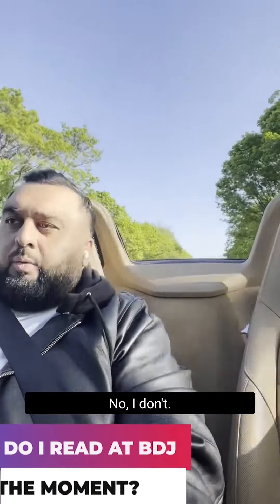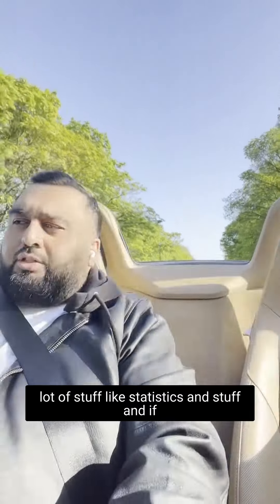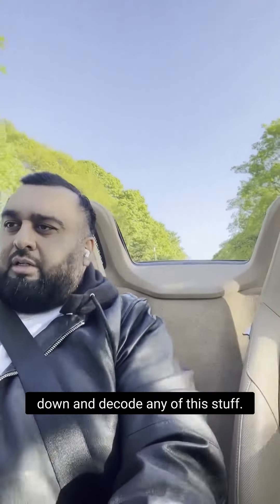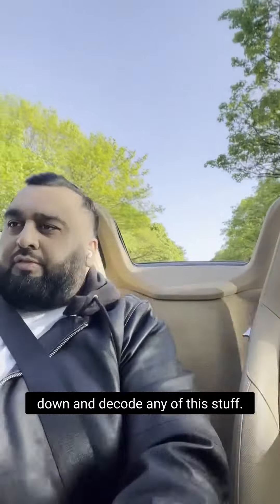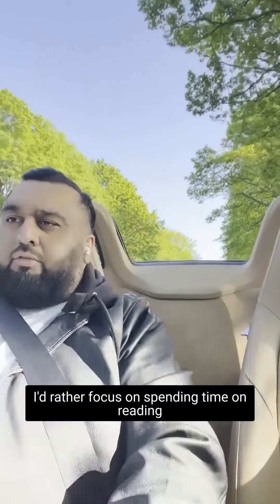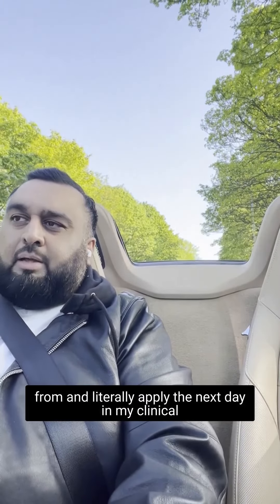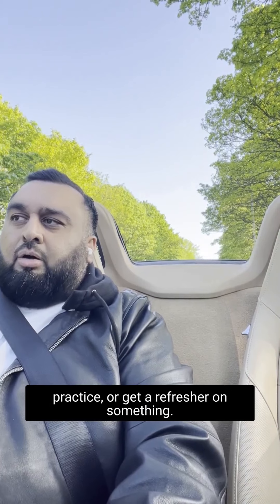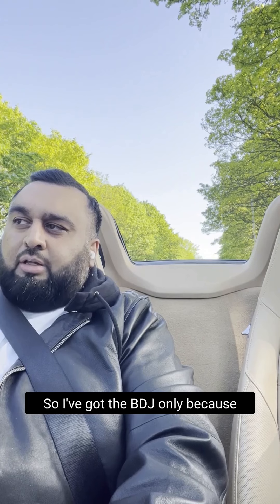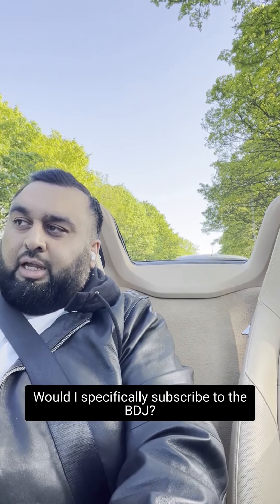Do I read the BDJ at the moment? No, I don't. There are some good articles on there, but there's a lot of statistics and stuff, and I'll be honest, I don't really have time to sit down and go through any of this. I'd rather focus on reading anything I can take tips and tricks from and literally apply the next day in my clinical practice, or get a bit of a refresher. I don't get that from the BDA, so I wouldn't specifically subscribe to the BDJ on its own.